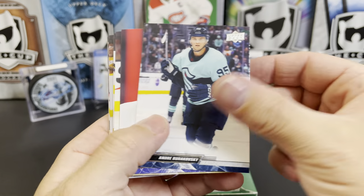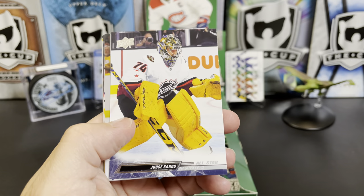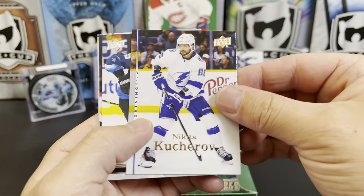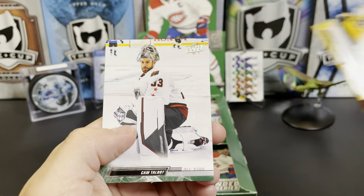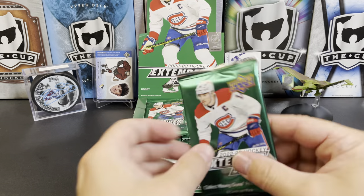Andre Burakovsky, Justin Holl, John Gibson All-Star, Juuse Saros All-Star, and there's a Nikita Kucherov retro. Adrian Kempe All-Star, Chad Ruhwedel, and Cam Talbot All-Star — that was almost an all All-Star pack.